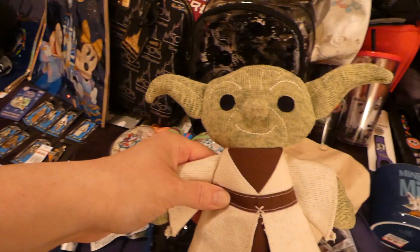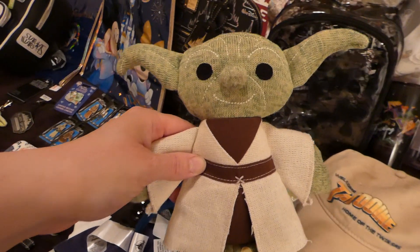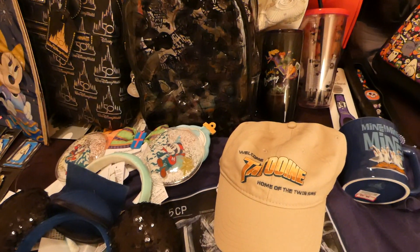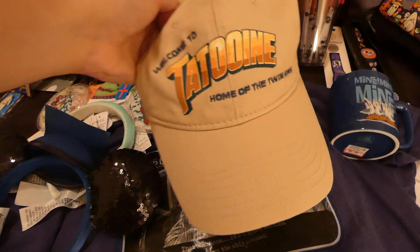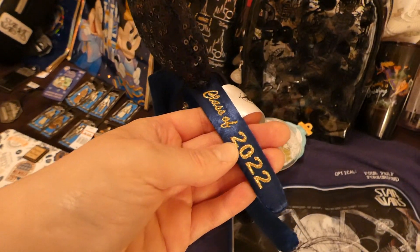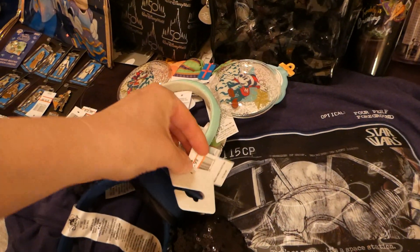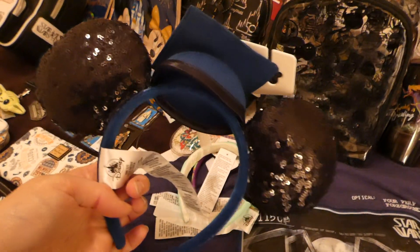My child got a little Yoda — he loves it, he's slept with it every night since I got it. I got myself a hat. The Yoda was $7.99. Welcome to Tatooine, home of the twin suns — and this hat was $7.99. I got this Class of 2022 item; my son graduated preschool so it was $3.99.